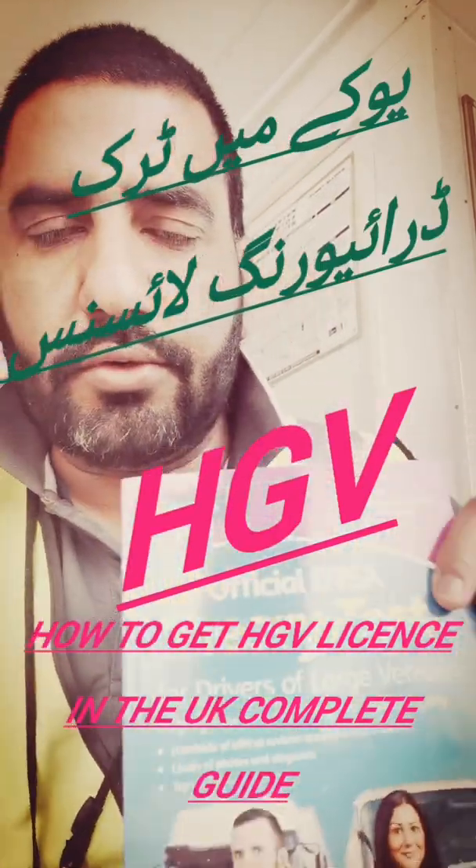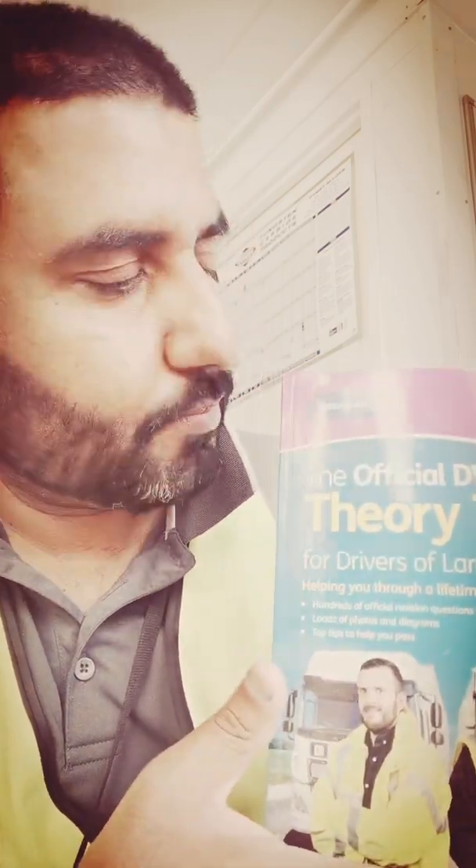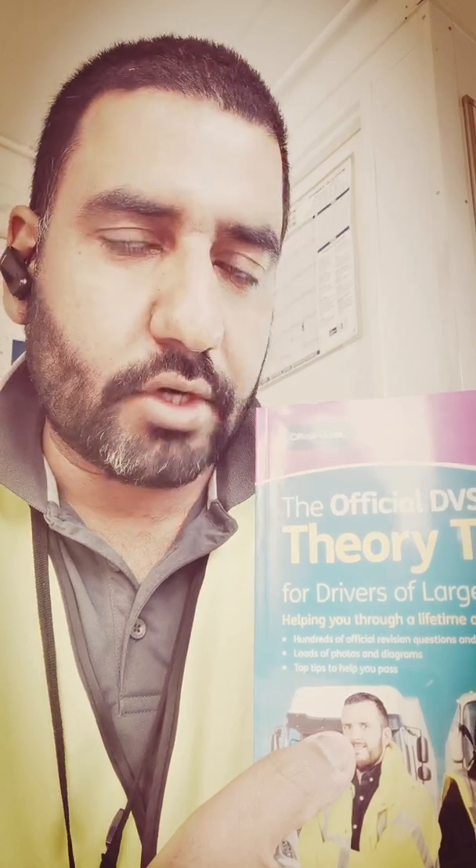Hello guys, hope everybody is fine and doing good. In today's video I'm going to talk about HGV — how to become an HGV driver in the UK. I will explain each and everything, the full procedure, from the beginning. Please subscribe to my YouTube channel and let's start.